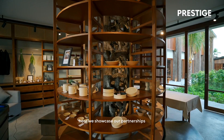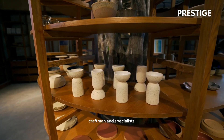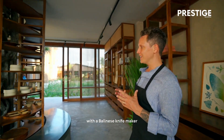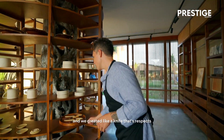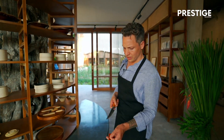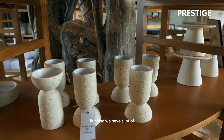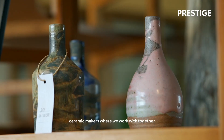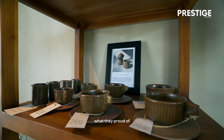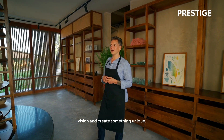This is our shop. Here we showcase our partnerships with local producers, craftsmen and specialists. For example, we make our knives together with a Balinese knife maker, and we created a knife that respects the Balinese tradition with some modern touch from Cirkel Baze.